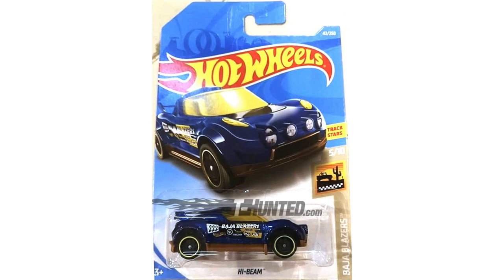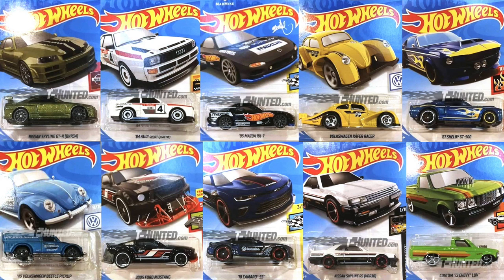Next is an awesome zebra-striped edition of the Speed Blur Track Ripper, and the last model is the Baja Blazers blue color of the High Beam. So there we have it guys — that is a quick rundown of the brand new 2019 Hot Wheels cars for the B Case that we know of so far.